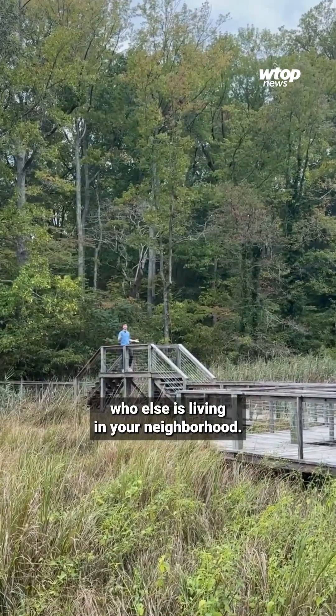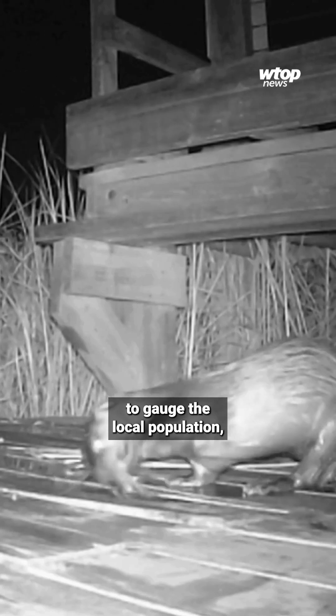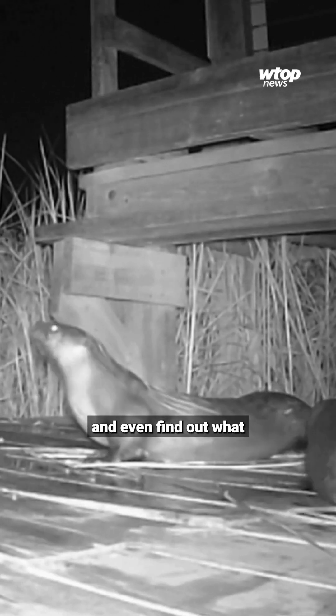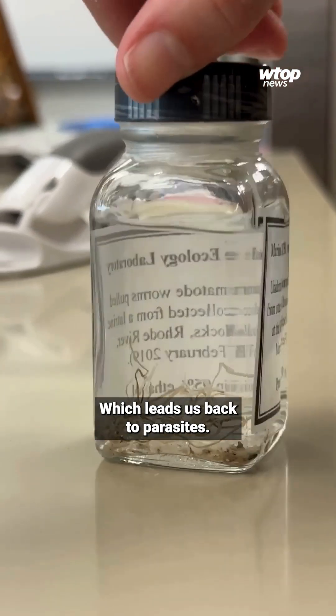Think of it as finding out who else is living in your neighborhood. Katrina says otters will often use scent marking to gauge the local population and even find out what females are available for mating. Otters break the cardinal rule of not eating where, you know — which leads us back to parasites.